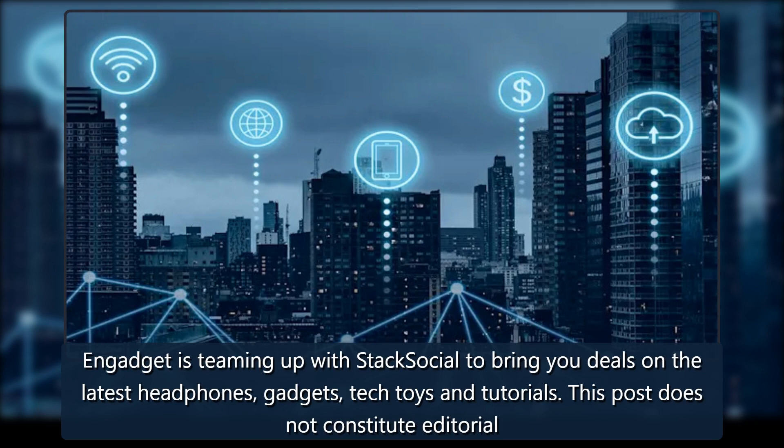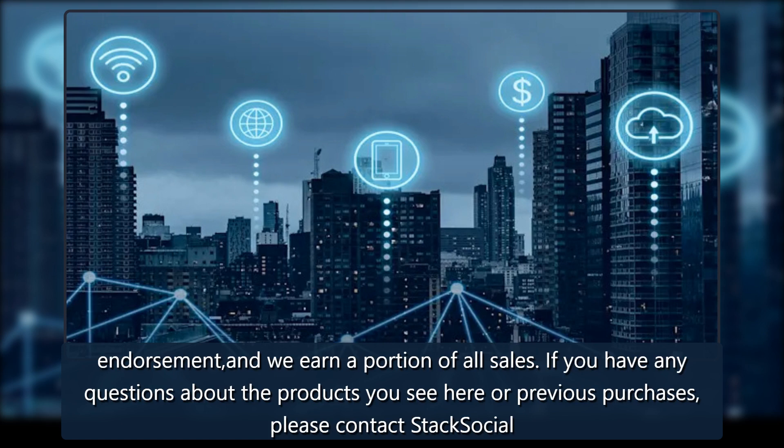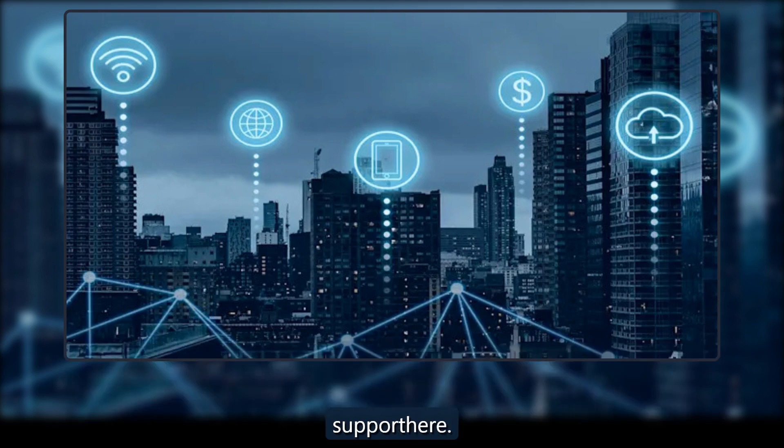Engadget is teaming up with Stack Social to bring you deals on the latest headphones, gadgets, tech toys, and tutorials. This post does not constitute editorial endorsement, and we earn a portion of all sales. If you have any questions about the products you see here or previous purchases, please contact Stack Social support.